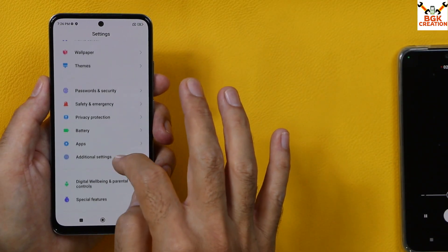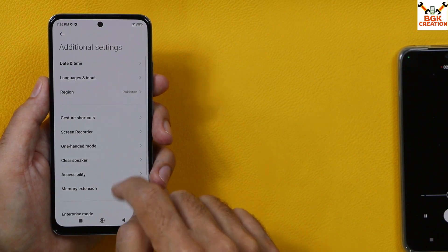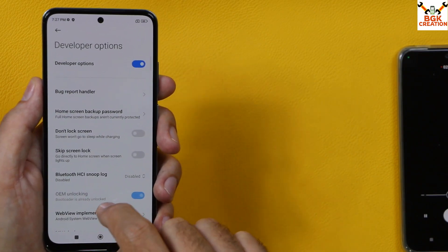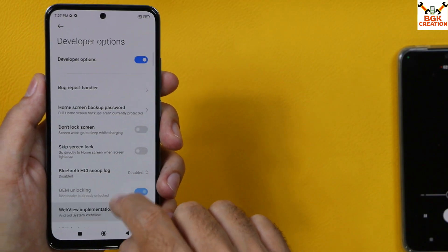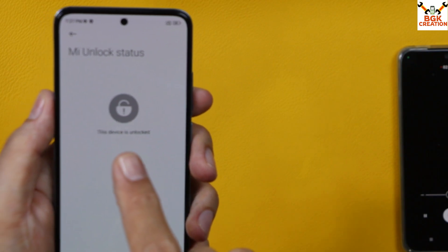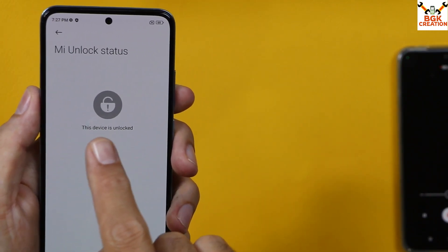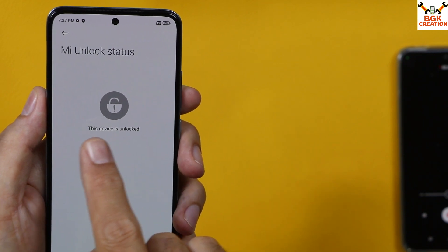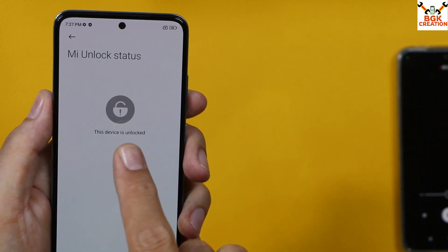The most important part of this procedure is having an unlocked bootloader. If you don't have an unlocked bootloader, I'll provide a tutorial video link in the description — you can watch that to learn how to unlock the bootloader. Then you can follow the rest of the steps. My device is already unlocked.